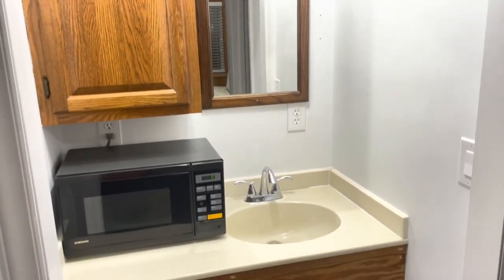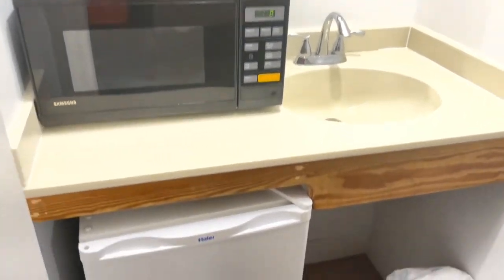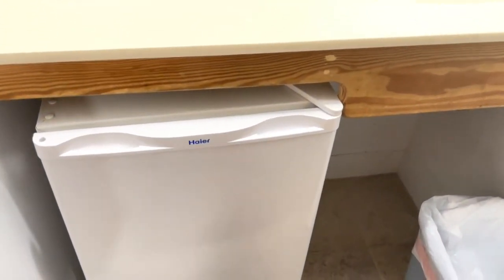The room also had a microwave. There was a sink by the microwave out in the room, in addition to the bathroom sink, and a mini fridge with freezer and an ice tray in it.